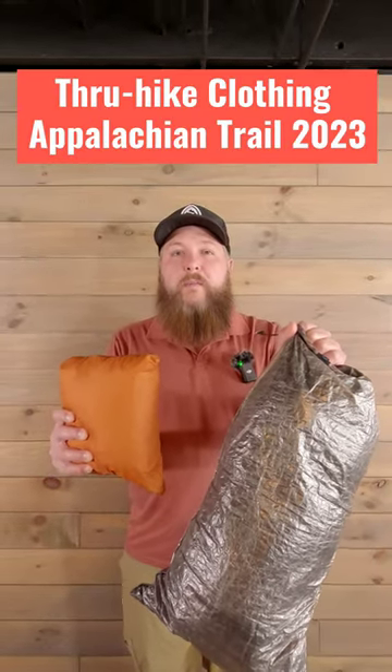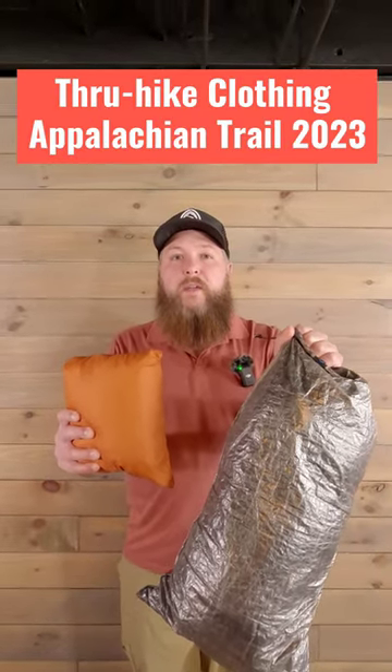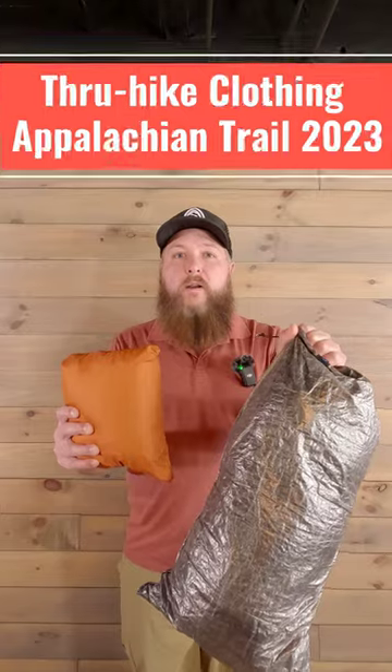These are the clothing items that I'm taking on my Appalachian Trail through-hike journey in 2023. Let's find out what they are.